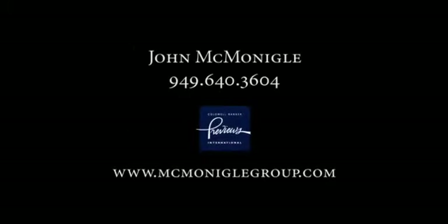For more information on the Portobello estate, please visit www.portobello.com. The estate is available for very limited showings to carefully pre-screened and pre-qualified parties. Please contact Portobello's exclusive real estate representative, John McMonegal of the McMonegal Group, at 949-640-3604.